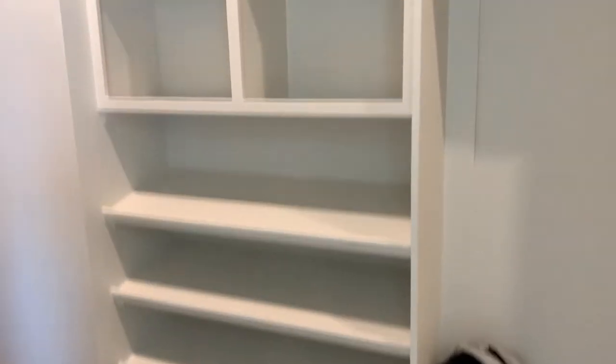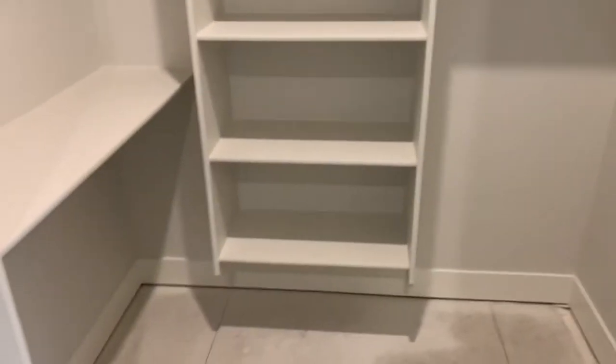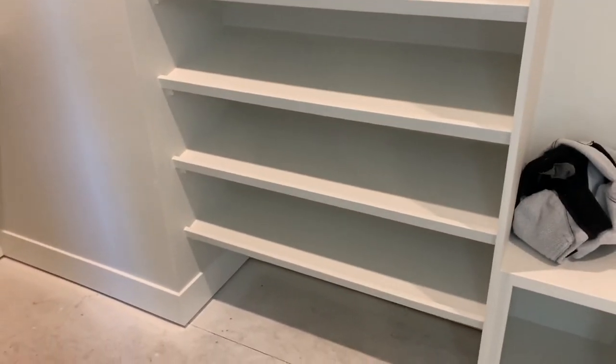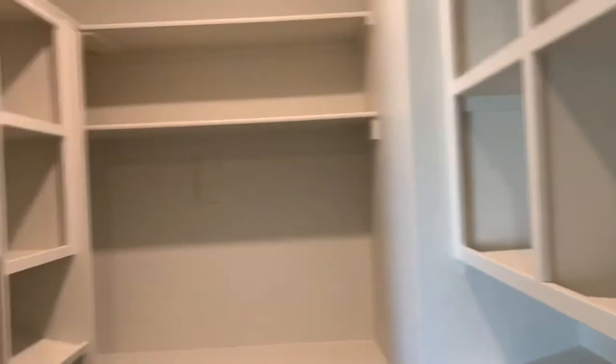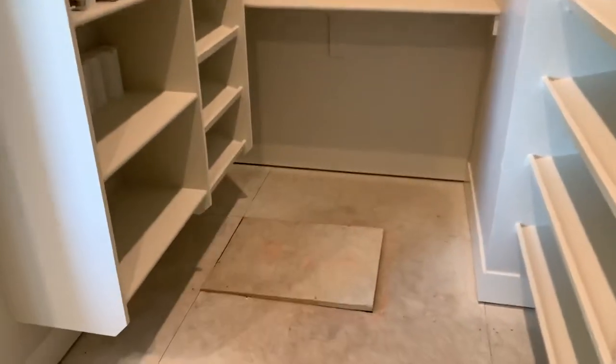Into the master closet — we've designed it to be a his-and-hers, so this entire side is hers. We've got plenty of shelf space: pants, long-hanging, short-hanging, or double-hanging for clothes, dresses, stuff like that. We have shoebox space and jean holders. The other side is designed to be his side — same thing, with doubles, some shoe spots, and jean holders.